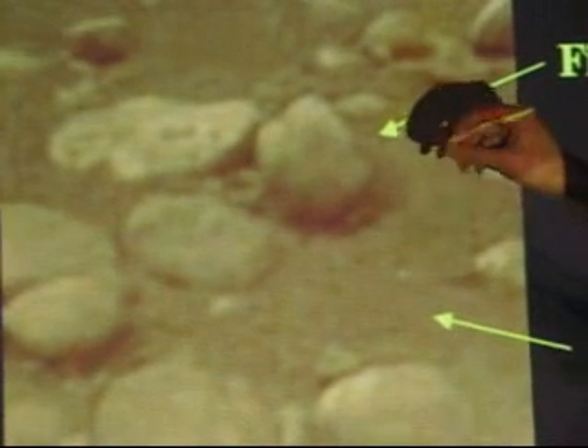There was some discussion about whether the material around the cobbles had been blown away. It does kind of look like there's a little scoop around here — the wind has sort of blown some of this material away.